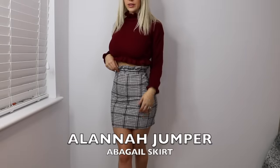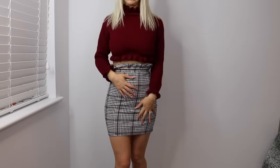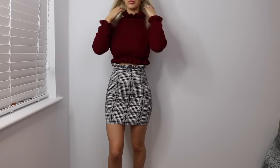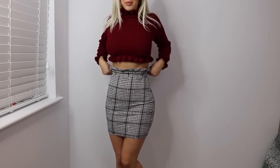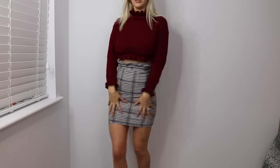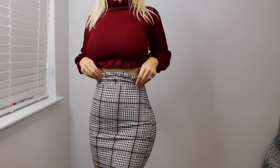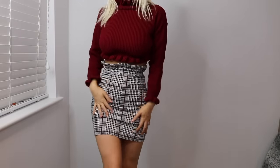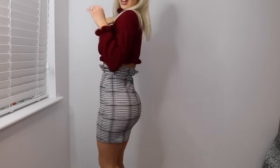This is the other skirt — the tartan houndtooth check skirt, I think it's called Abigail — with another one of the ruffle neck jumpers. It matches perfectly. I absolutely love this outfit. I love the material on the jumper. The skirt feels a little bit rough, but I think once it's been in the wash it'll be absolutely fine — a bit of softener on it and it'll be perfect. Really, really cute.